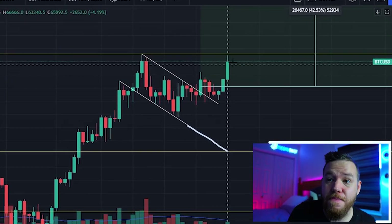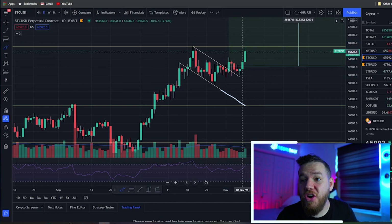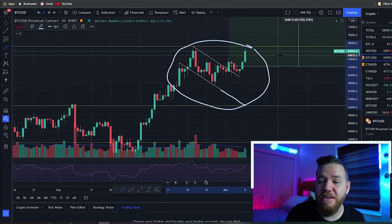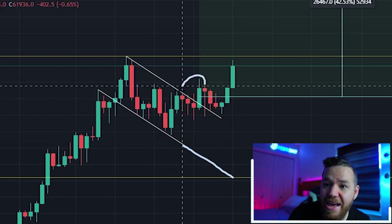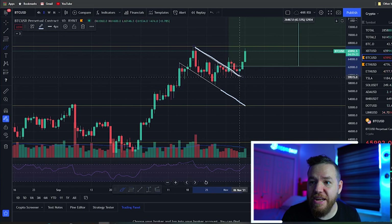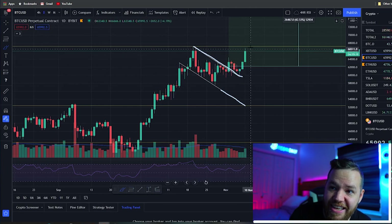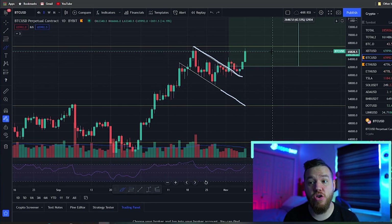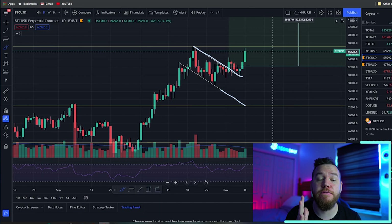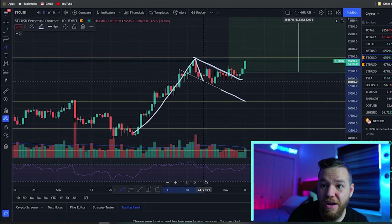Ladies and gentlemen, we finally got the breakout that we have been waiting for. As you guys know, we have been talking about this bull flag on the Bitcoin charts for the last few weeks. Last week we finally got that initial breakout beyond this descending resistance line, then we got a retest, and Saturday, Sunday, and today we got the official move to the upside. Today we'll be taking a look at the charts to see what we could potentially be expecting for the rest of this week.